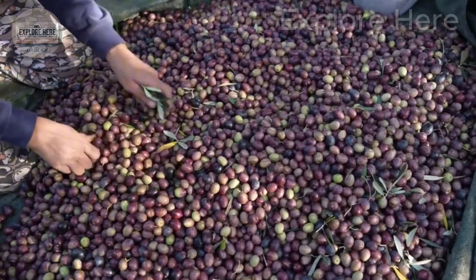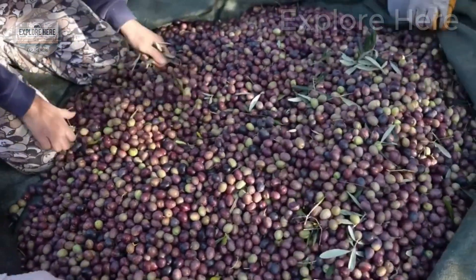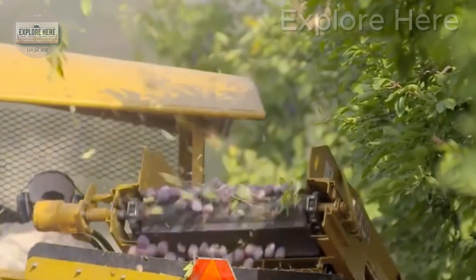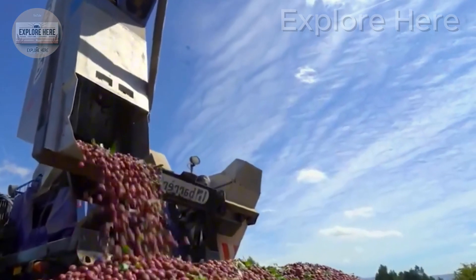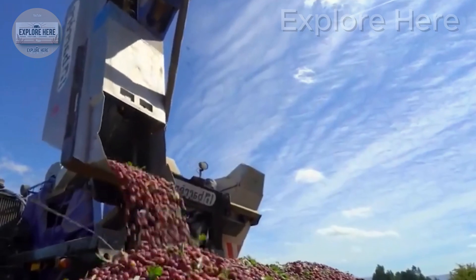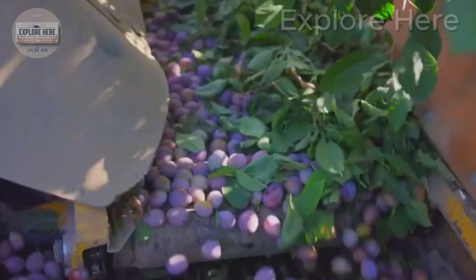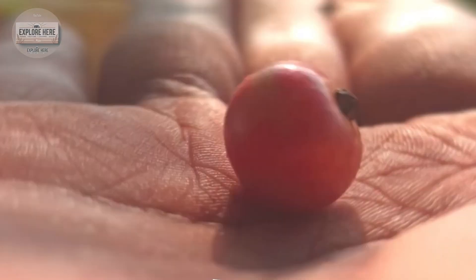This method immediately eliminates subpar products, ensuring that only the best plums reach the market. Unlike machines, which may stress the tree during harvest, the careful hand-picking methods of skilled farmers actually protect trees from excessive branching or leaf loss, helping to maintain long-term productivity.